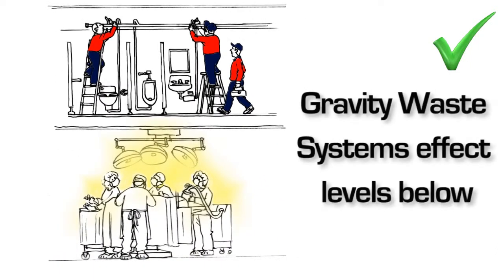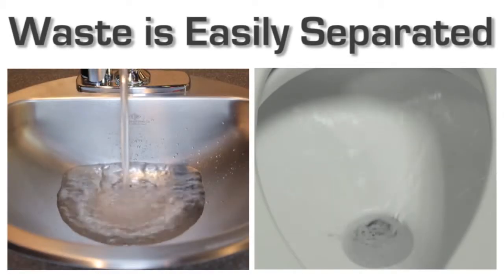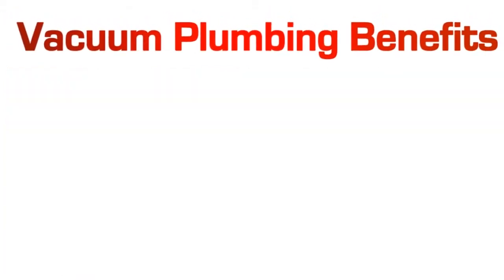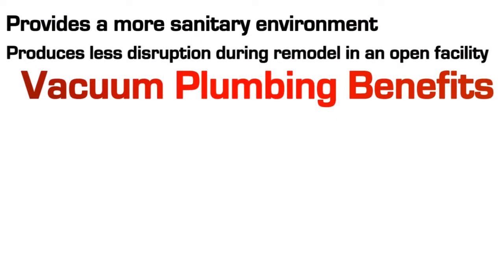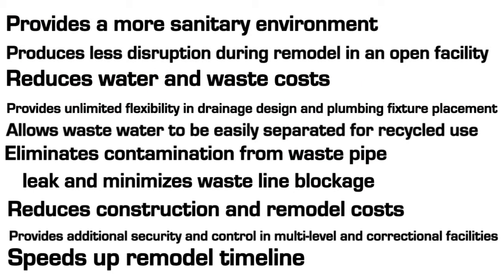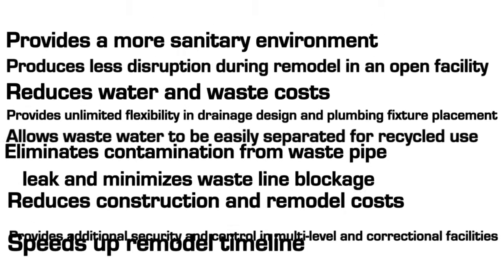Different floors or sections of the same building can be serviced without requiring access to parts of the building occupied by others. In addition, waste can be easily separated depending on fixture type for treatment or reuse later. Finally, all the convenient and money-saving benefits that vacuum plumbing systems offer can often be delivered at a cost that is less than a gravity waste system.